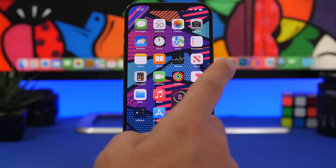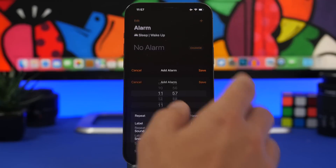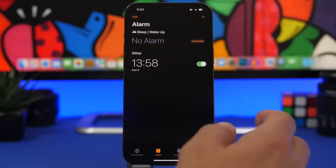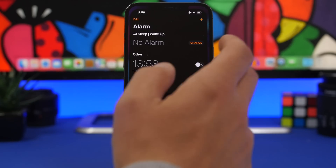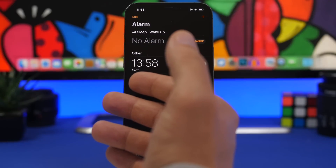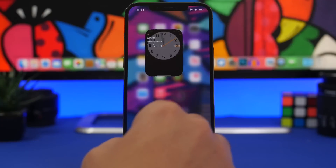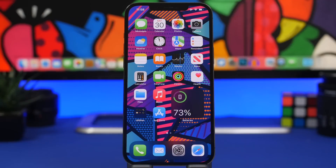There's also a bug that's been reported by a lot of users with alarms. You set an alarm in the Clock app, turn it on, and it will just disable itself automatically. I've seen this reported many times on Reddit, and hopefully this will be fixed with iOS 15.4.2 and of course iOS 15.5 as well.